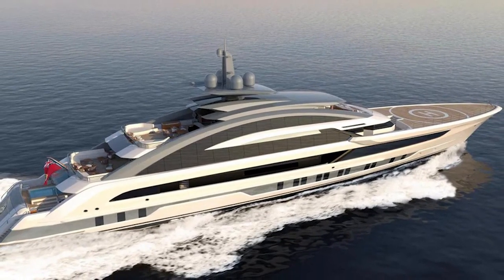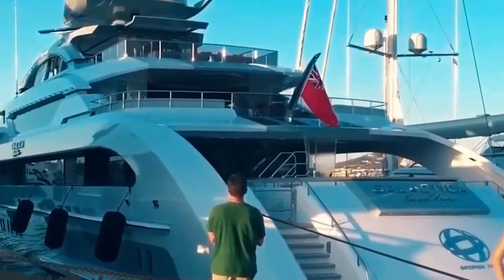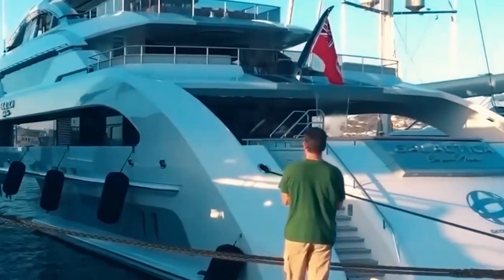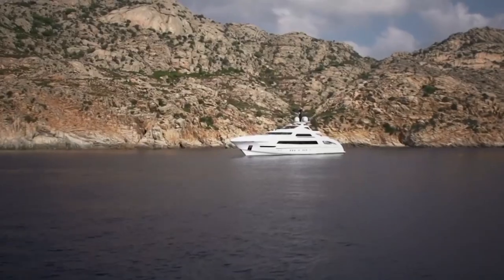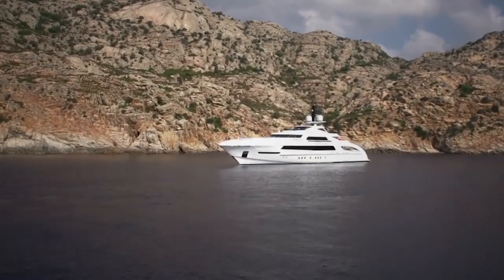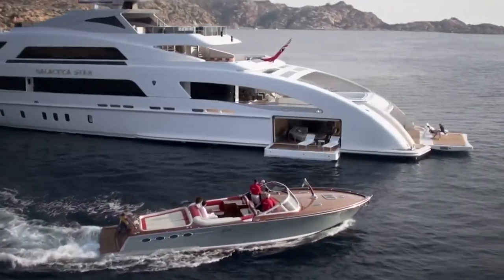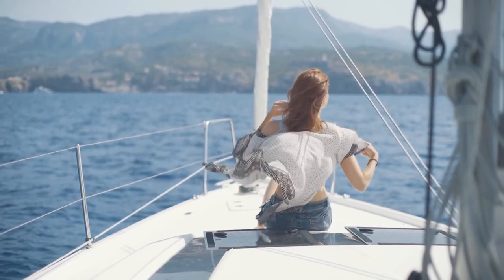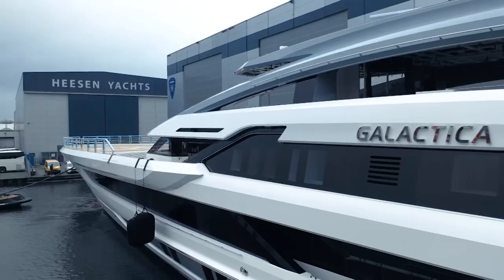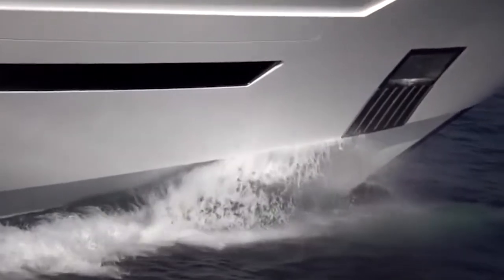Heeson has definitely outdone itself with the Cosmos — and it's not just because it's the biggest yacht they've ever built. It's the whole package: the level of detail, the speed, the all-aluminium construction, and the fact that it looks like a spaceship. With a name like Cosmos, it's only fitting that this vessel is truly out of this world. The Cosmos has quickly become the most striking testament to Heeson's unwavering commitment to excellence, defying convention and setting new standards for luxury and performance.